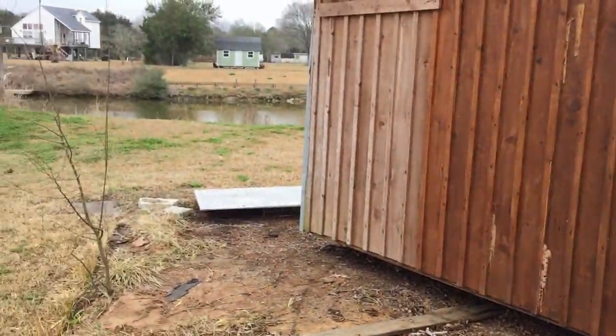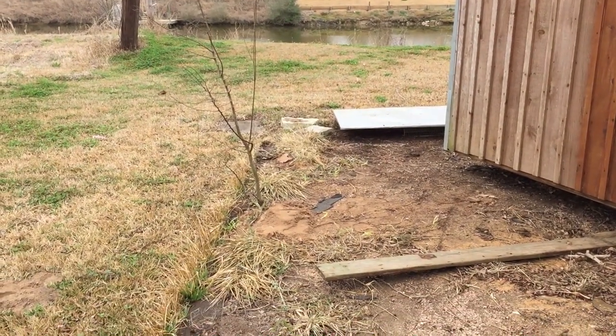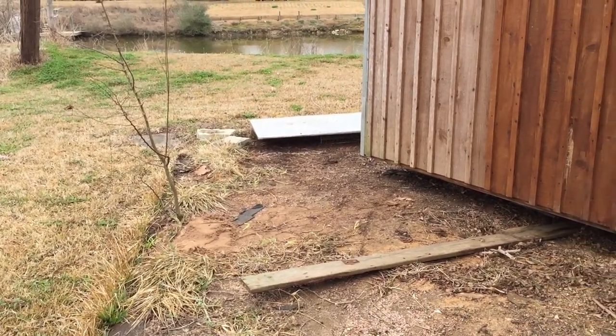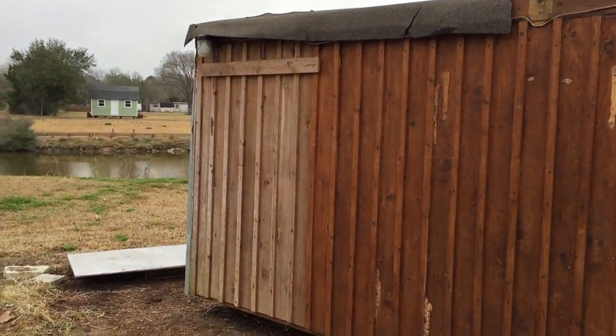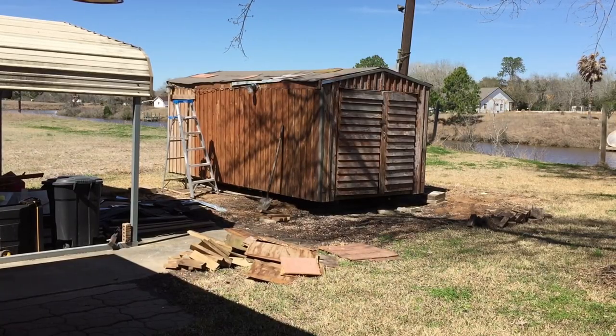That corner will end up over here — it doesn't look like it makes sense right now, but it will. Anyways, that's the update for today. This is day three of this insane project of trying to do something with this old shed, and that's where we're at.